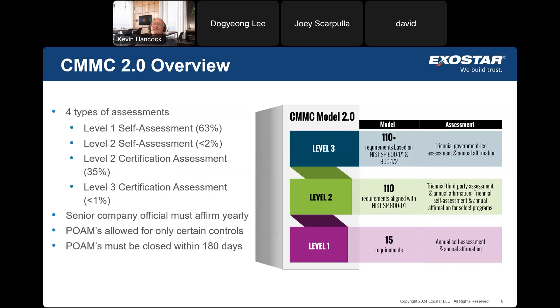CMMC is the Cybersecurity Maturity Model Certification Program. It's broken into three levels, all wrapped around whether you're receiving controlled unclassified information as part of your contractual obligations. If you're not — if you're just providing commercial off-the-shelf products or services and don't receive any CUI — you'll be Level 1. About 63% of the defense industrial base falls in this category. That means 15 cybersecurity requirements you need to maintain, a self-assessment every year, and an annual affirmation that you do those things.